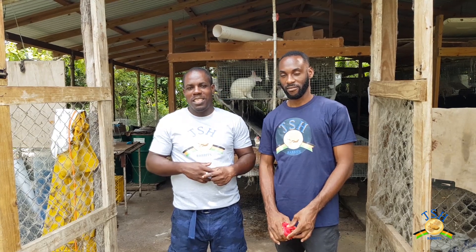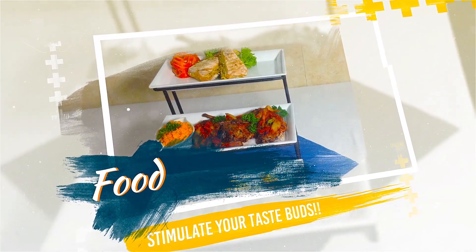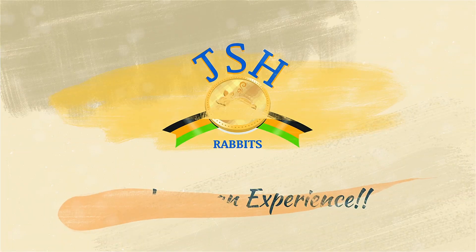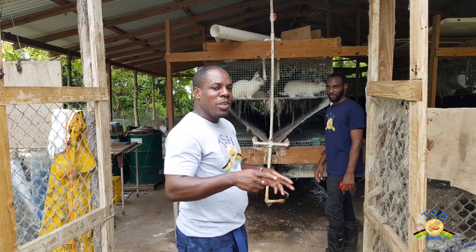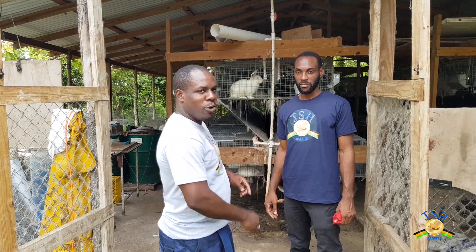This is the day you've all been waiting for. Welcome to another day with us here at JSH Rabbits. Today we're going to do a tour, so come with us and see the fabulous things that JSH has created. As we said earlier, we're going to tour the rabbitry following up from the video we did last time. You will see what all of that work we put in has led up to. Alright, come with us.